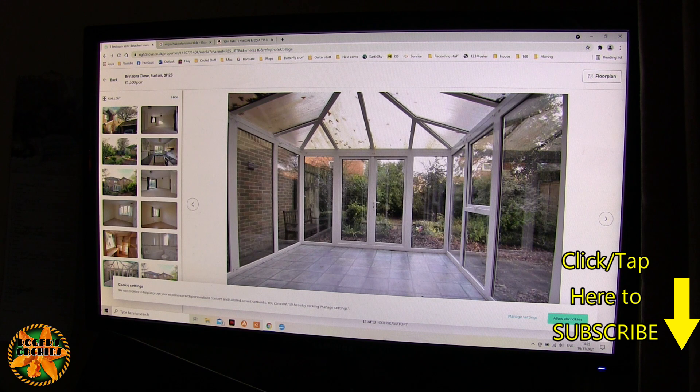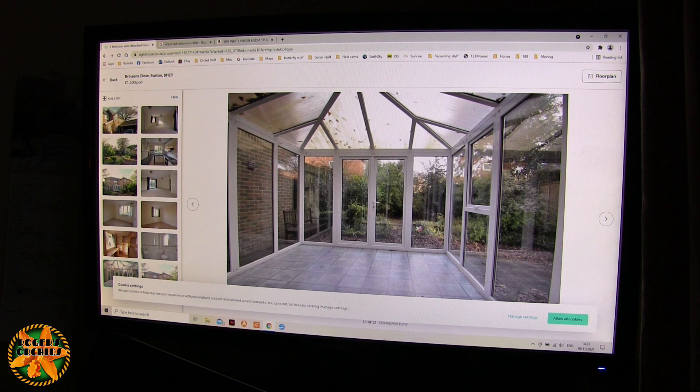Hi, this is Roger. Thanks for dropping by. This is not going to be very good quality. Normally when I film stuff off the computer I use a capture method so it's electronic, whereas this time I'm actually pointing the camera at the screen, so the quality won't be as good but it doesn't need to be for this.